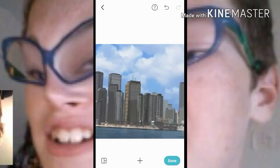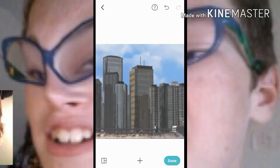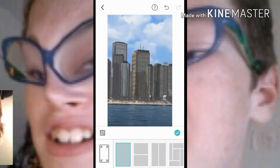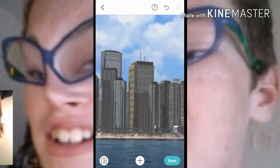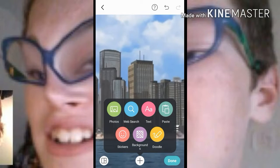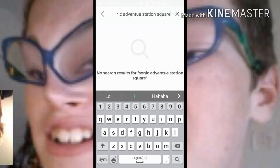It keeps tilting — oh jeez, oh my gosh. There we go. Stop, stop, stop. There we go. Now let's have a picture of Sonic.